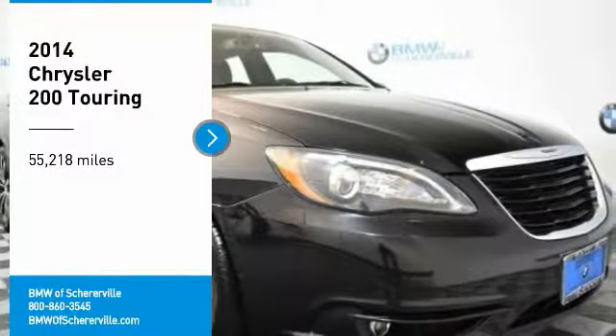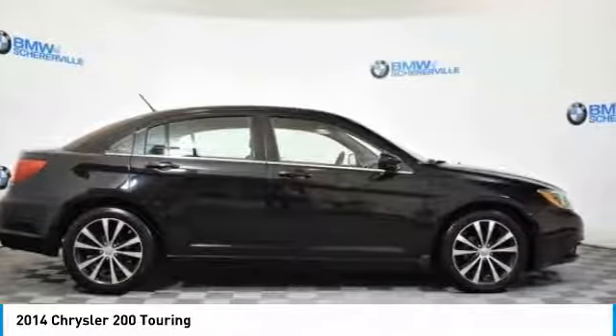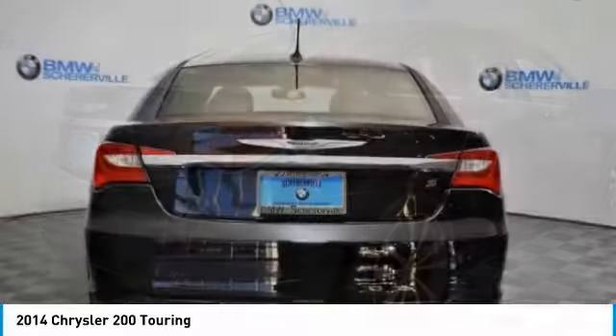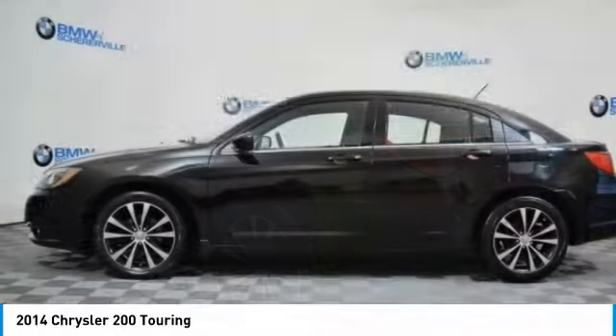Come test drive the 2014 Chrysler 200. This mid-sized sedan from Chrysler is loaded with modern comforts. Thicker seats, LED lighting, and noise dampeners are just a few. This 200 model for Chrysler takes an aggressive step into a competitive market.